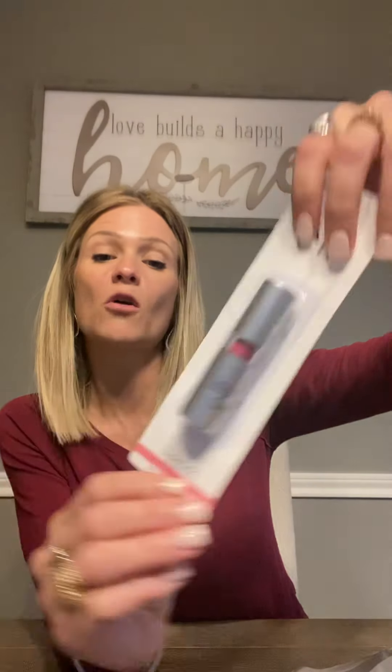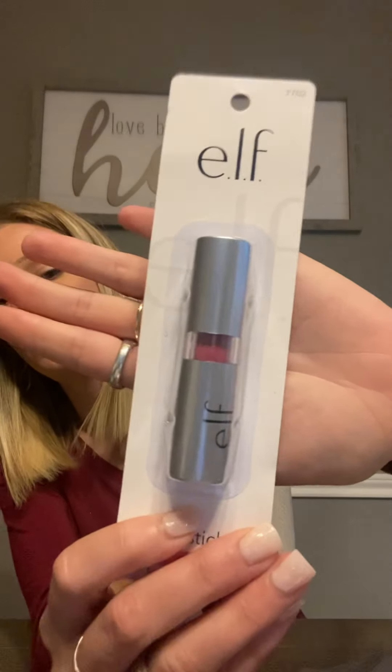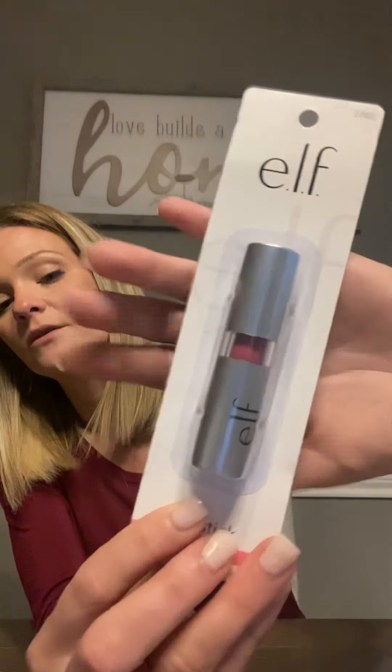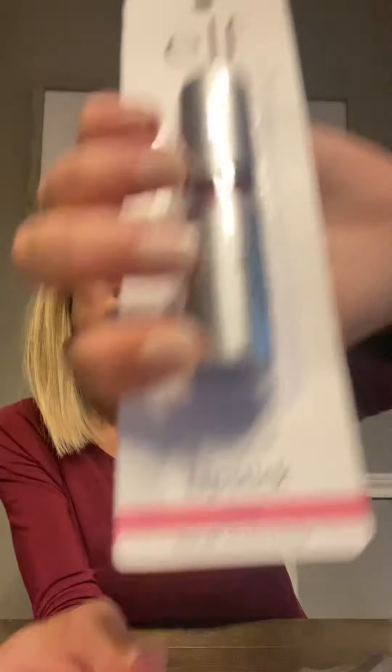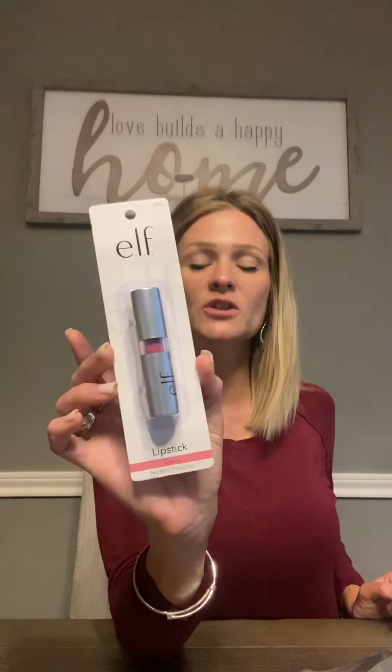The next item I picked up was this lipstick — it's called Classy and it's kind of a mauve pink. This is a dollar. Elf lipsticks I believe are usually a dollar to $1.99, so they're not too expensive. I wanted to give it a try; I don't really know how well the pigment is, but for a dollar you can't go wrong.